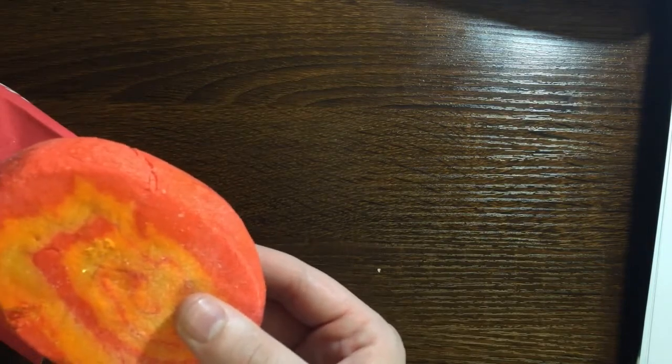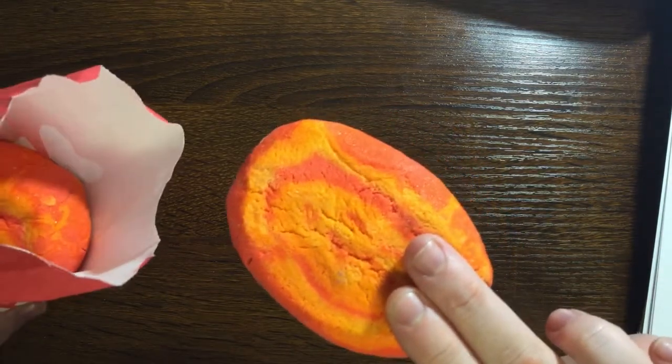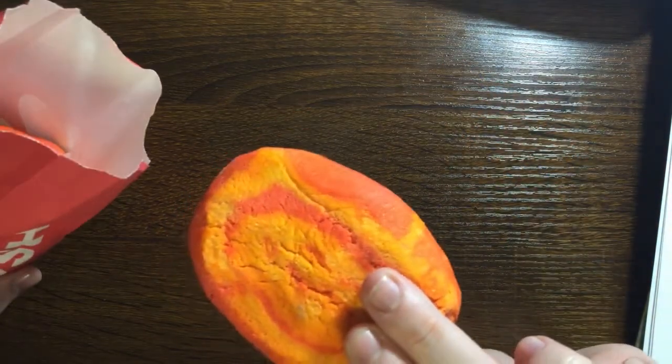This one is Bright Side — it's a citrus bubble bar and it smells amazing. I think it has tangerine oil in it. I got two of them. This one also looks different from the UK version — the US one looks a little lighter in color, so I'm wondering if this is going to be a little more concentrated.